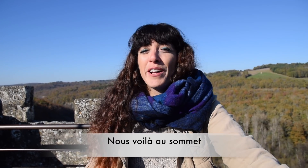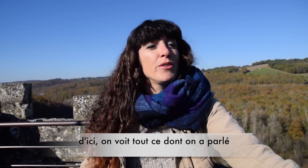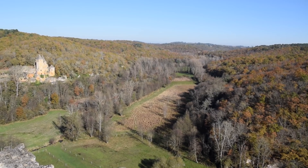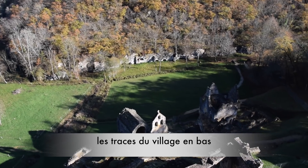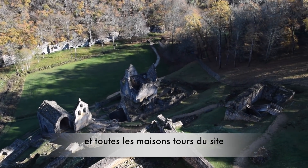And here we are — we've finally reached the top. From here, we have the most glorious view evoking everything we've talked about: the valley of the Bern, the castle of Loselle, the troglodyte village at the bottom, and the entirety of the site with all of the tower houses.